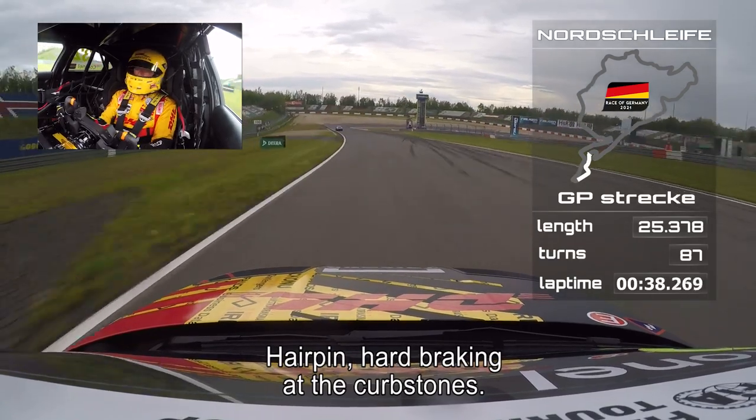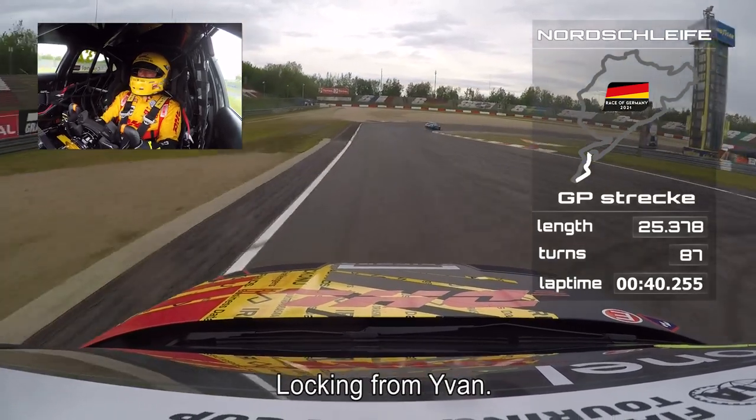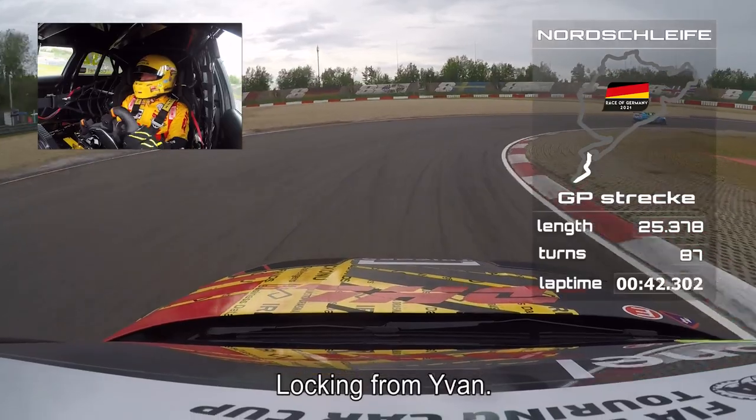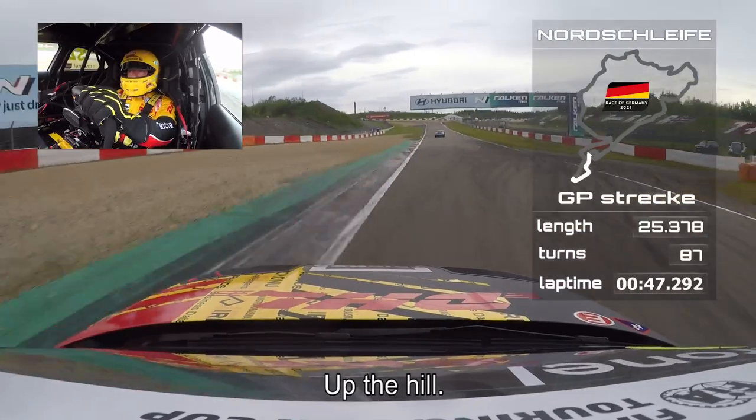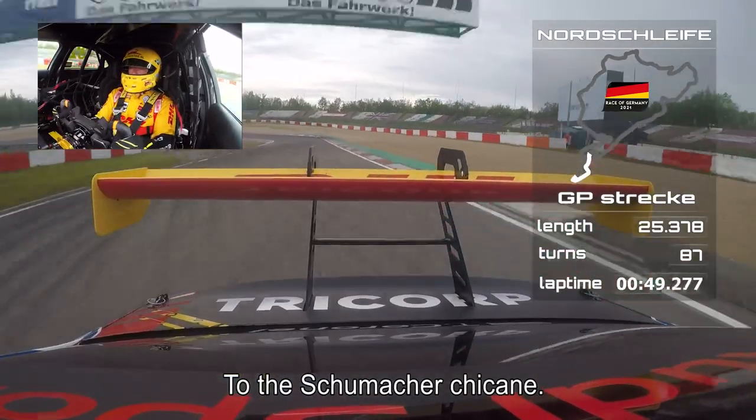Hairpin — hard braking at the kerbstones. Little bit of locking you saw from Ivan. Nice on the inside, second gear, up the hill, up to the Schumacher chicane.